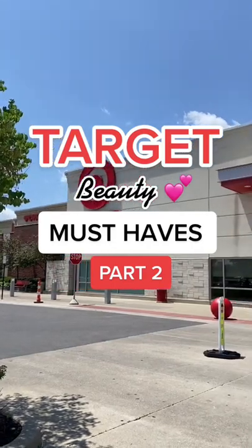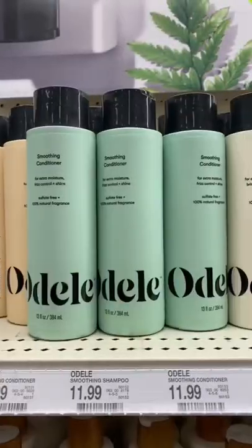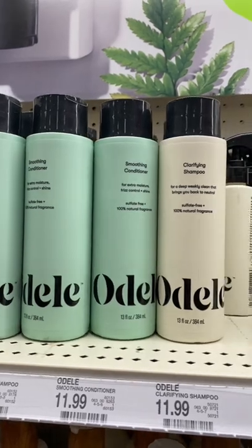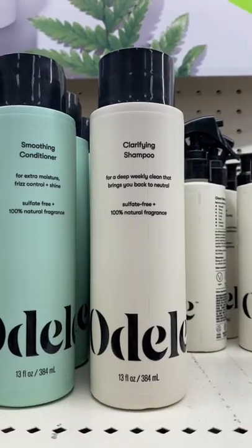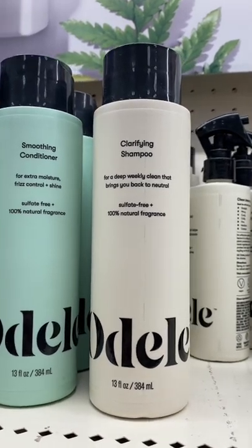Let's do must-have beauty products from Target, part two. If you're looking for a staple clarifying shampoo that's affordable, check out this brand Odell. This is available at Target. I have repurchased this clarifying shampoo many times. It's a great staple formula.